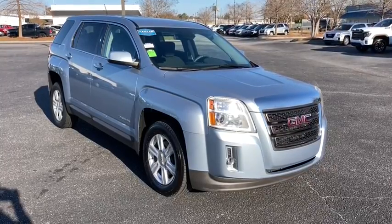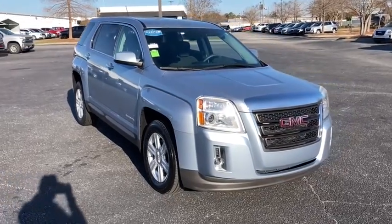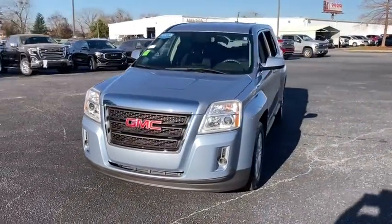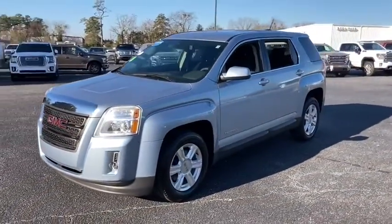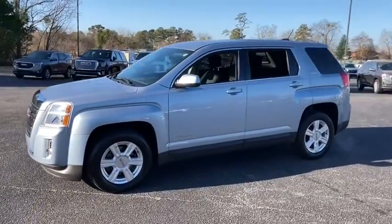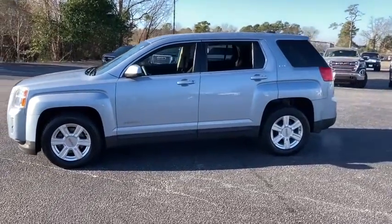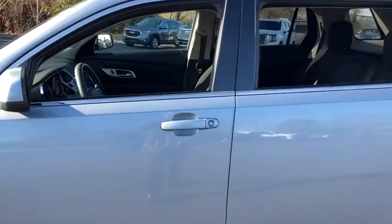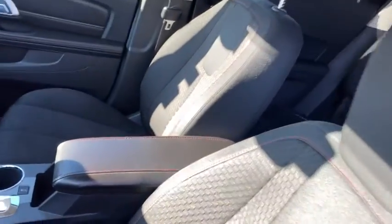Come test drive the 2015 GMC Terrain. The GMC Terrain combines the benefits of a crossover with the style and functionality of an SUV. Terrain offers uncompromised capability, a balanced stance, and a commanding view of the road, letting occupants enjoy a confident driving experience.